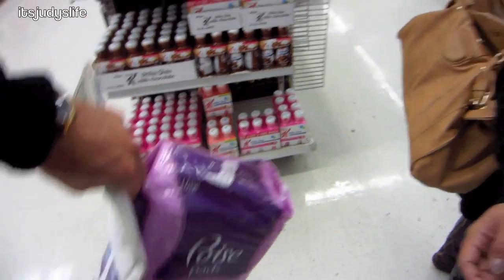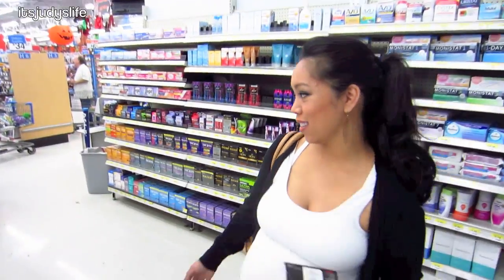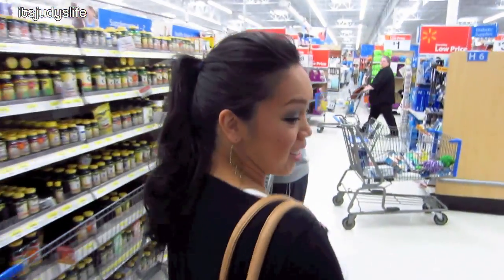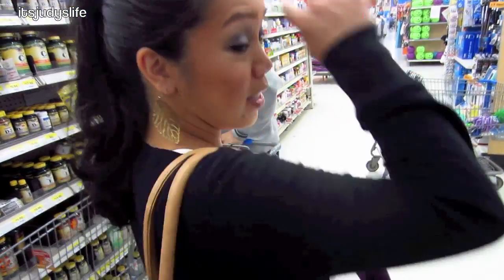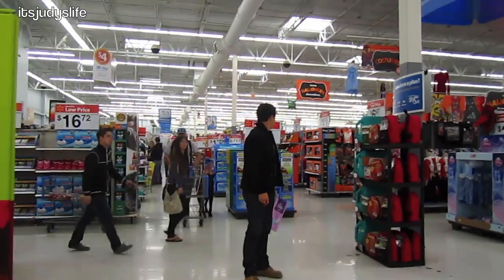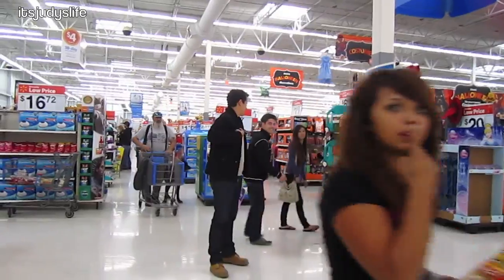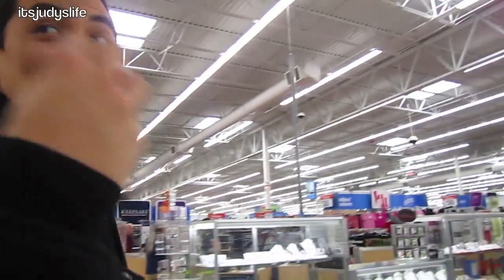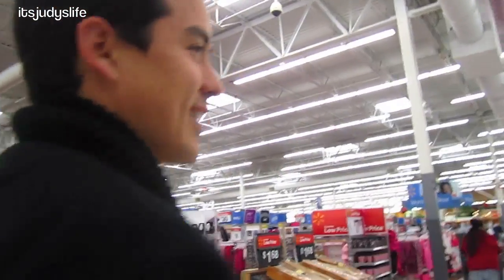Honey, can we just go to the checkout stand please? Don't stop or anything. Don't look at the end of the aisles, baby, don't look. What were you looking at? You should take your own advice, okay? Gotta get out of here.